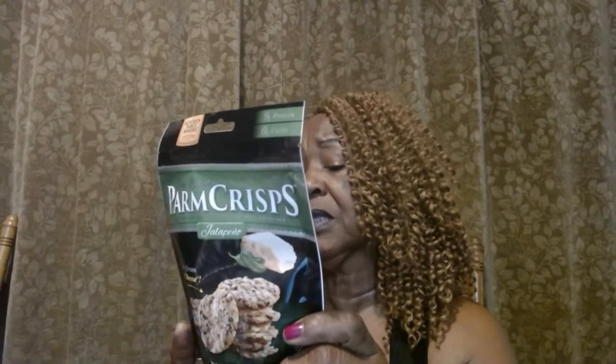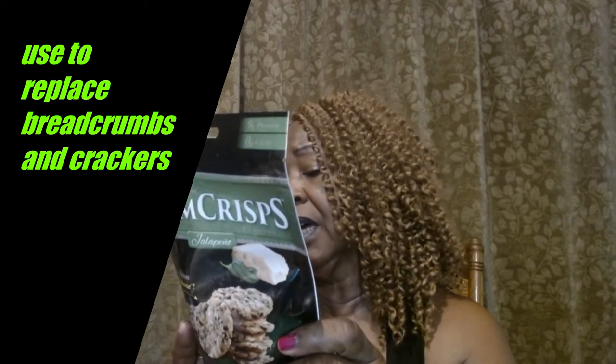I found these Palm Crisps for the first time and they are very very good. They're made from aged parmesan cheese, part-skim milk, cheese cultures, salt, and rennet — the jalapeno ones also contain some milk. They come in several flavors: jalapeno, original, parmesan, and sesame. I tried the jalapeno and they are so good. I use them in my salad like bread crumbs and boy, was it delicious — absolutely delicious.